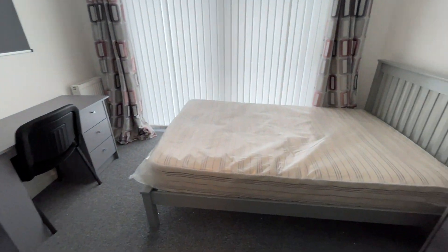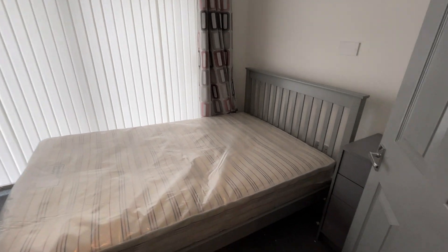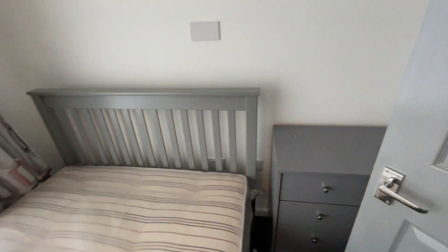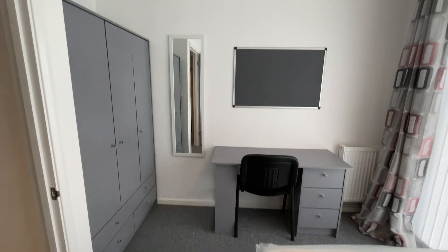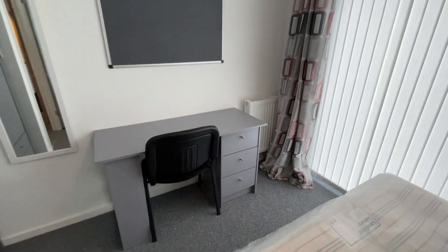One of your bedrooms is to the back. You have a double bed frame and mattress, chest of drawers behind the door, desk and chair, and then a large triple wardrobe for storage. You do have patio doors leading from this bedroom as well.